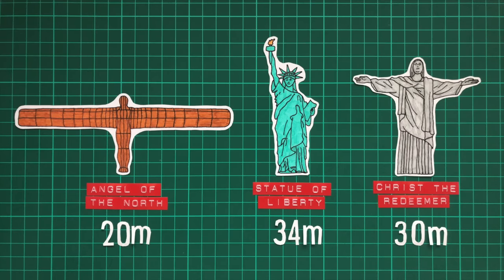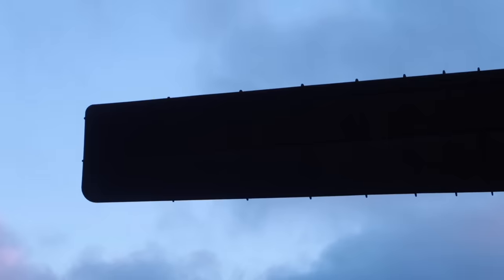What makes the Angel of the North so impressive is its wingspan — a massive 54 metres, similar to that of a jumbo jet.